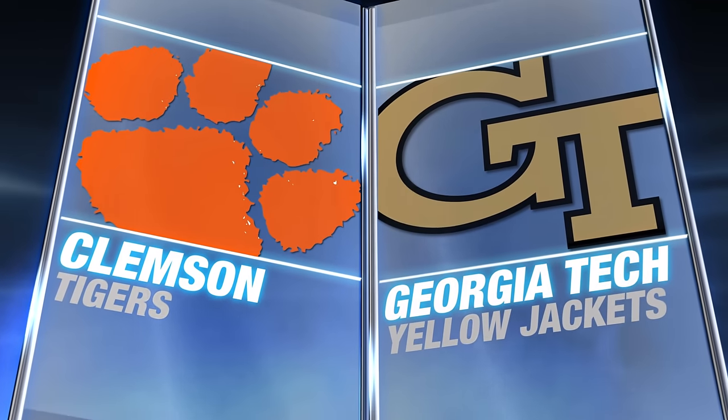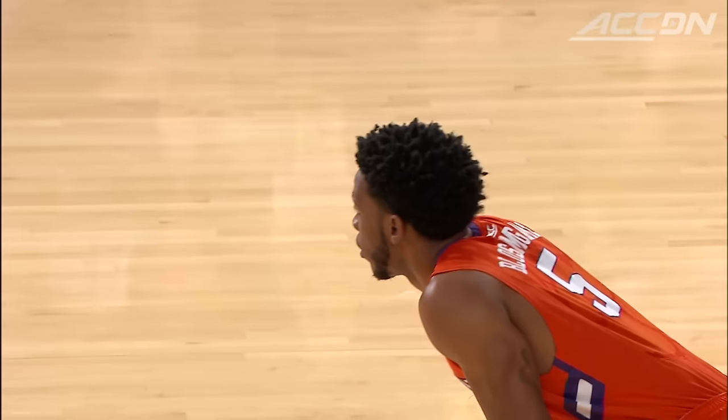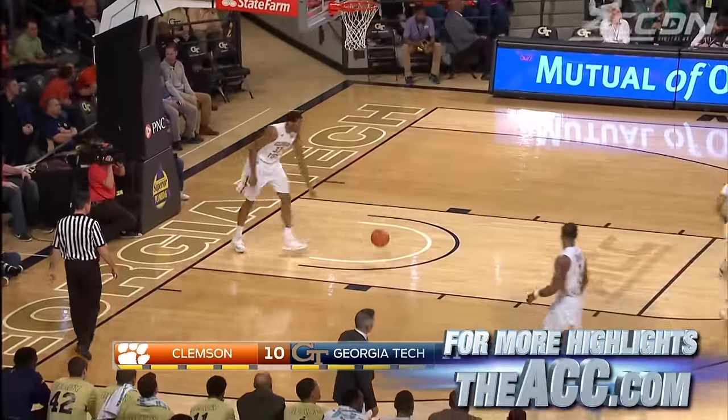Georgia Tech hosting a Clemson team that's right on the bubble. It's a matchup of two of the best wings in the ACC: Marcus Georges-Hunt and Jerron Blossomgame. A big first half for Blossomgame — dunk — and Clemson takes the early lead.